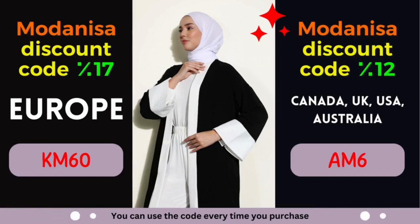Are you a fashion enthusiast looking for incredible deals on trendy clothing, modest wear, and accessories? Look no further! Modanisa, the leading online fashion retailer, is here to cater to all your style needs. With a wide range of high-quality products and an extensive collection of brands, Modanisa is a one-stop destination for fashion-conscious individuals.